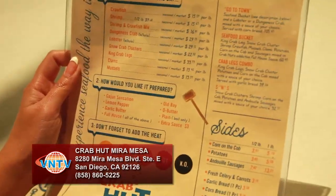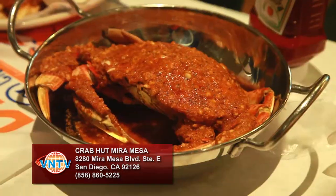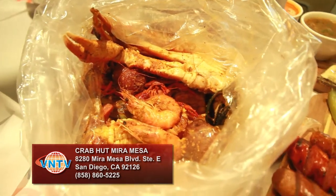So we just settled in. Let's check out what they have on the menu. Can you please explain what these two dishes are? Server: Here we have our whole Dungeness crab served in our garlic butter medium sauce, and then this is our great combination seafood bucket, which has a little bit of everything, served with the full house mild sauce today.